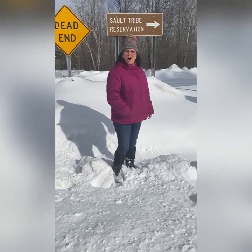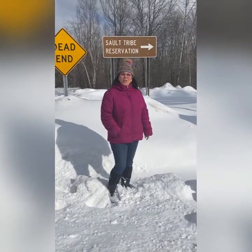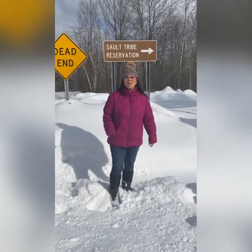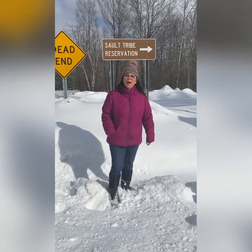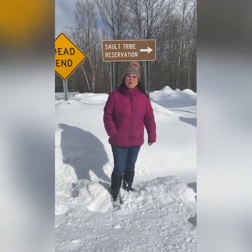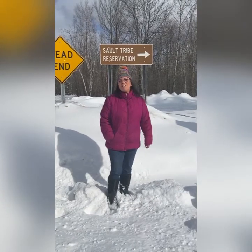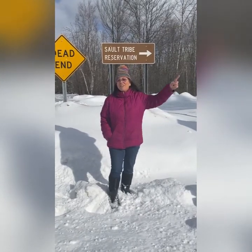Here we are down on Shunk Road, and as you can see we are heading down to the Sioux Tribe Reservation. I thought I'd bring you down here for one more stop, and I hope you enjoyed yourself and enjoyed seeing some of the sights of where I'm from. I'll see you soon, eh?